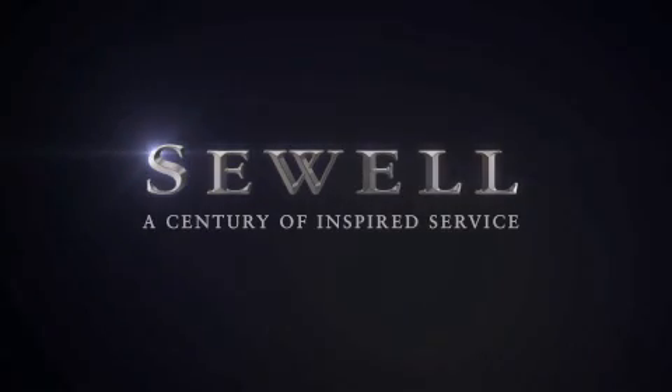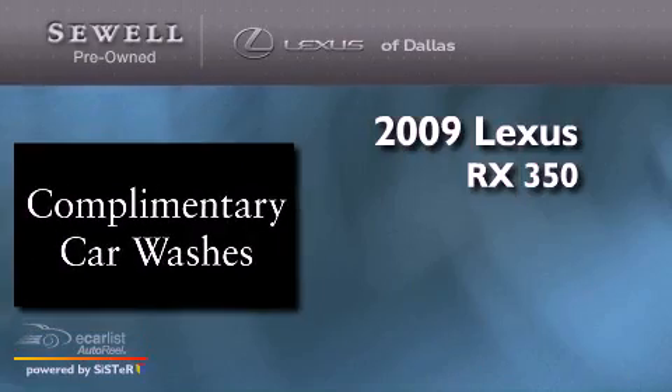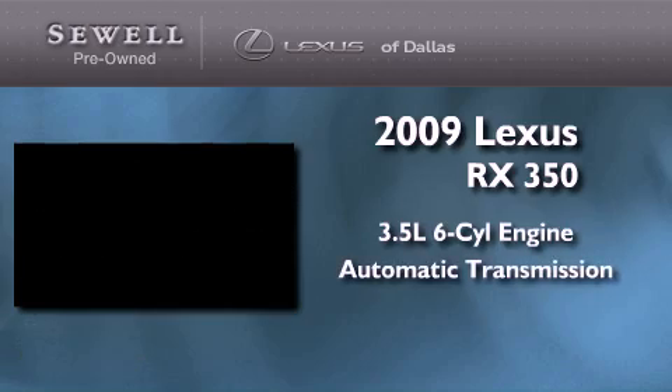Sewell, a century of inspired service. This is a certified pre-owned 2009 Lexus RX 350. It has a 3.5 liter 6-cylinder engine and an automatic transmission.